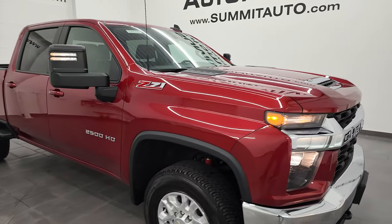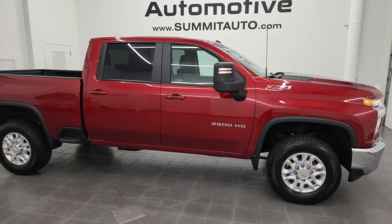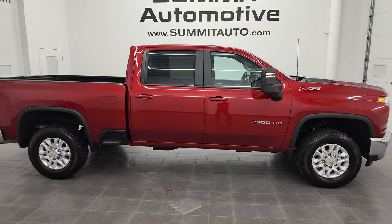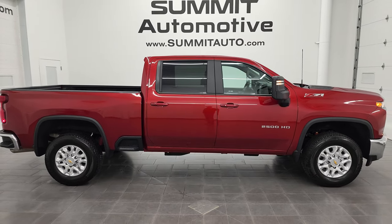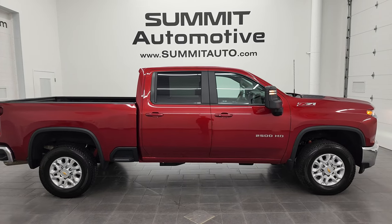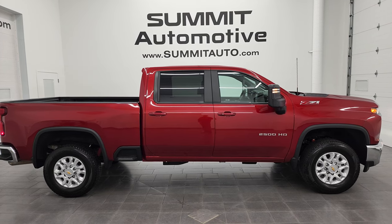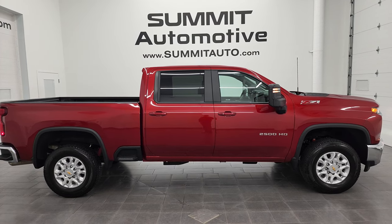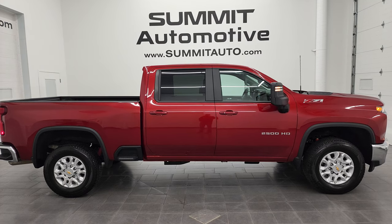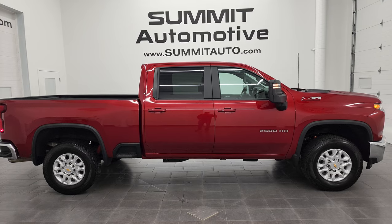I would highly recommend this truck from a quality and condition standpoint — I'd ship it to California, Texas, Florida, New York, wherever — whoever gets it is going to be very happy with it. To see more pictures of this truck or one of our other 550 new and used cars, trucks, SUVs, minivans, Wranglers, half-tons, three-quarter tons, one-tons — you name it, we've got it — go to summitauto.com for full pictures and descriptions of every single vehicle from two locations.